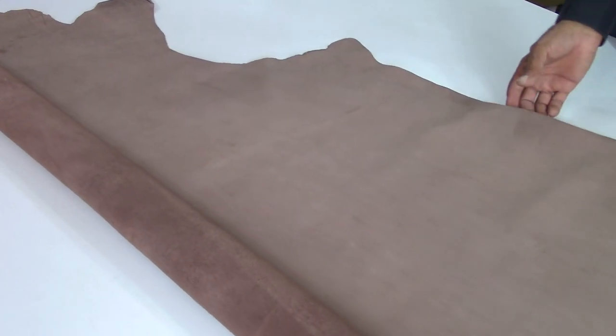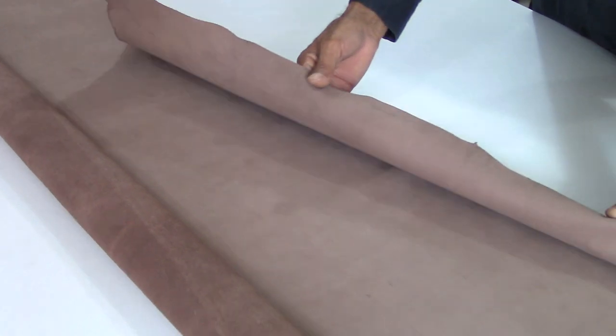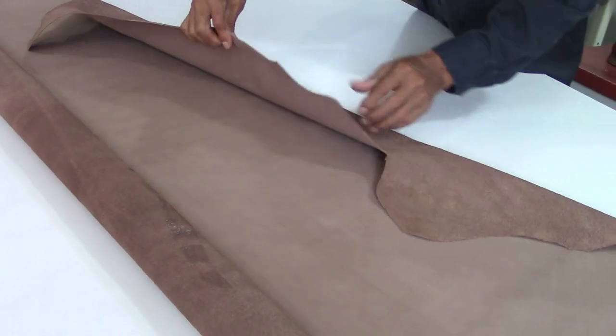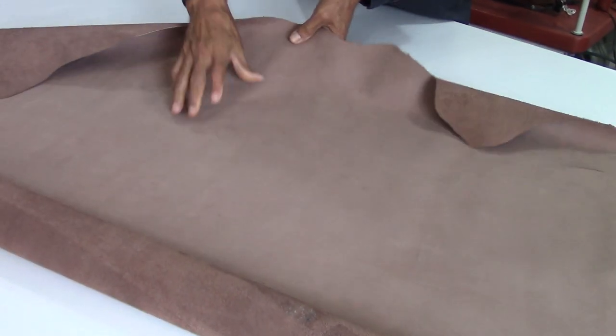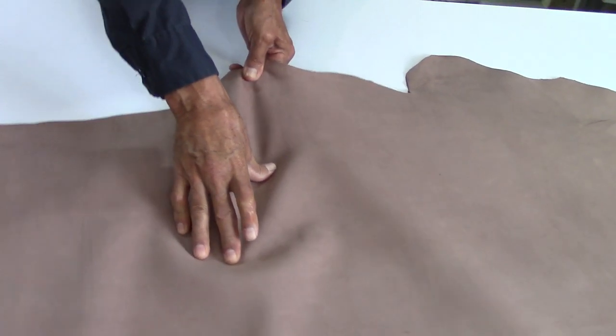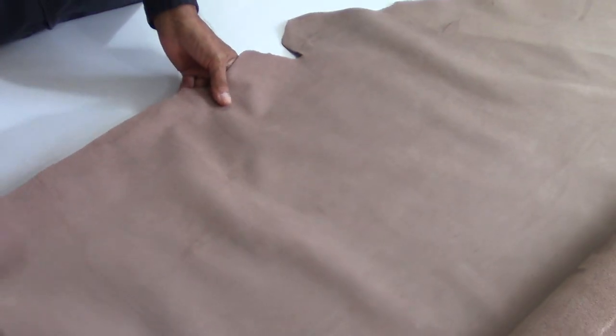Originally, this leather is obtained from deer and elk skins. But as these animals are endangered, this leather is mostly gotten from calves. Calf skin is very soft and pliable; hence, nubuck leather is very expensive.